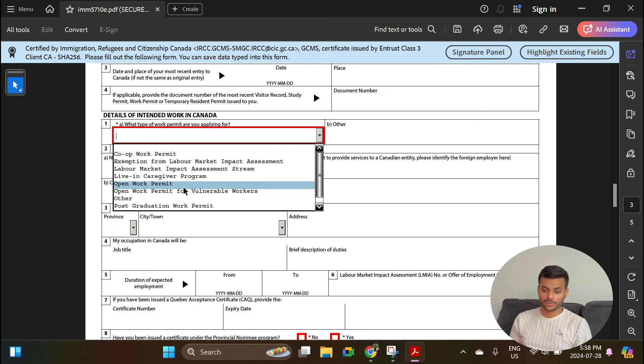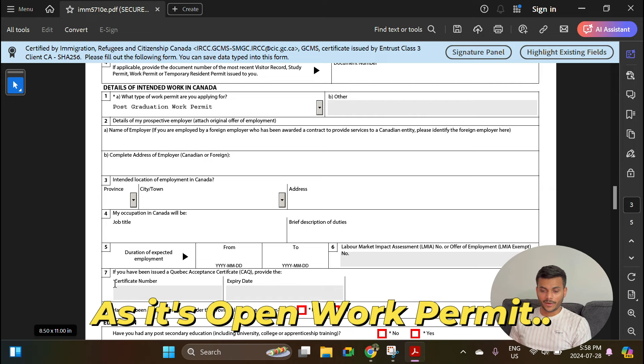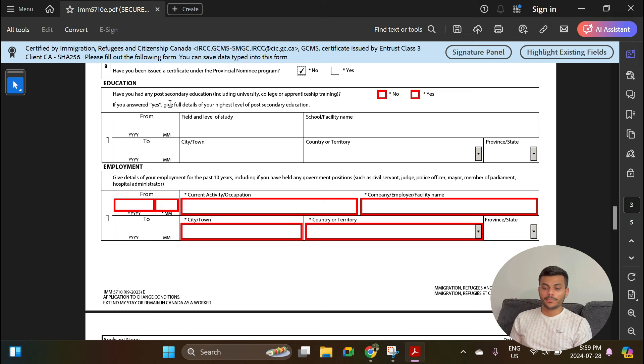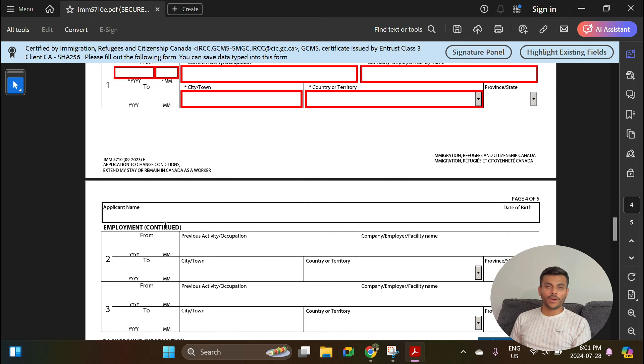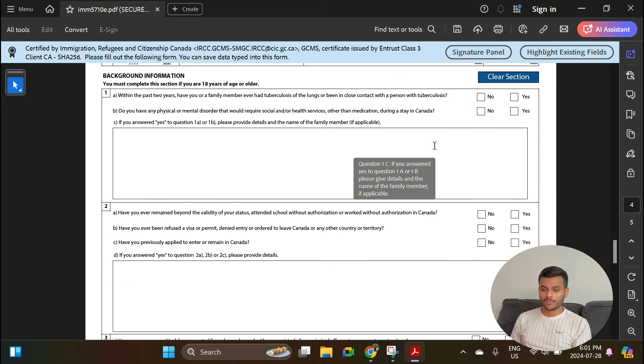Questions two through seven can be skipped as they are not mandatory. Have you been issued a certificate under the PNP? Select No. For education: have you had any post-secondary education? Select Yes and enter the details of your highest level of post-secondary education. For employment: give details of your employment for the past 10 years, including any government positions. Enter your latest employment information first and the oldest at the bottom. If you haven't worked anywhere, enter N/A or unemployed and select a duration of 10 years from today's date going back.